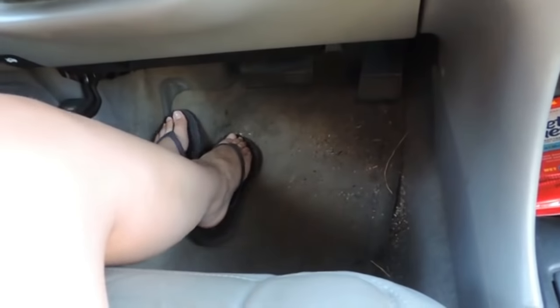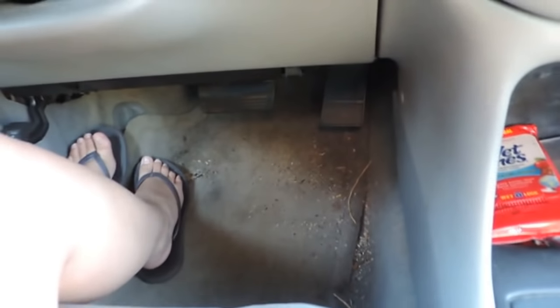My floor is super dirty. I haven't cleaned it since I got this car, and it was used—it was my great-grandma's old car. So yeah, I do plan on cleaning it eventually.